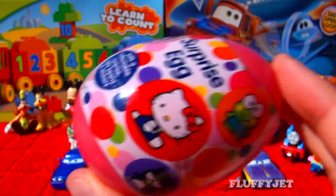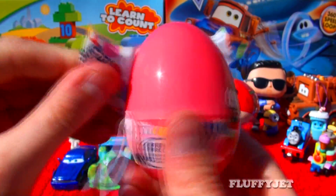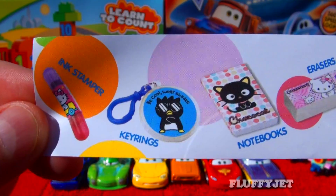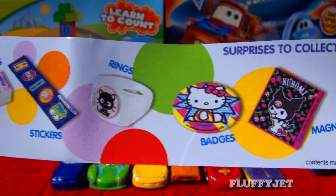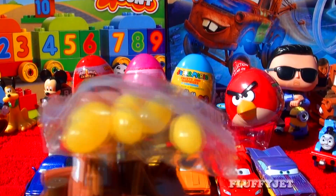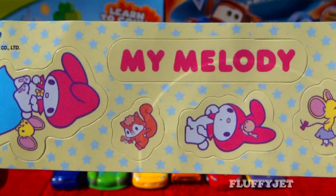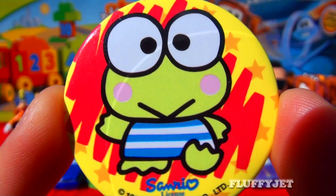And next up, here we have a Hello Kitty surprise egg. Let's take a look inside and see what mystery treasure we find. Here we have some candy, some cute stickers, and here we have a Sanrio Hello Kitty badge.